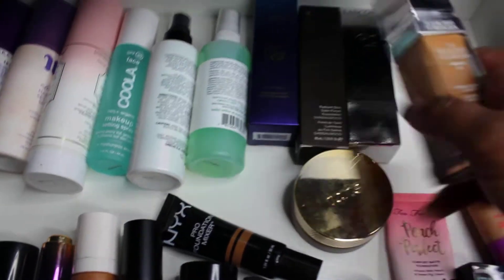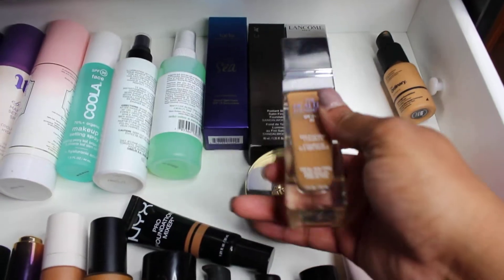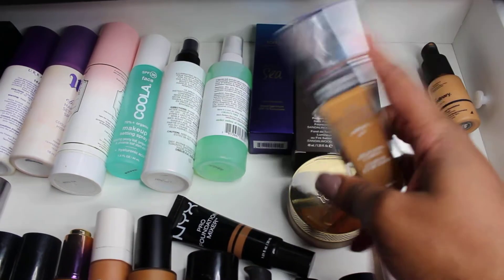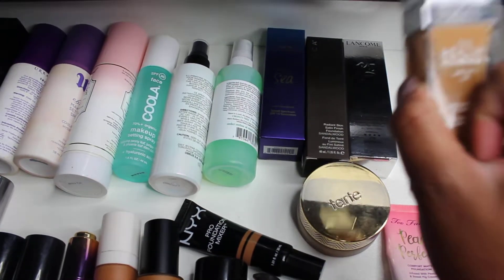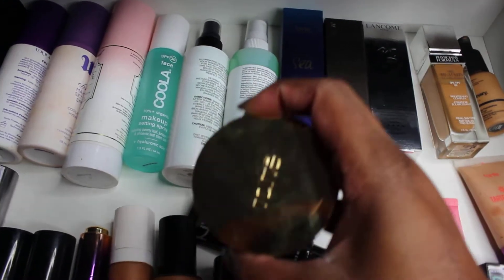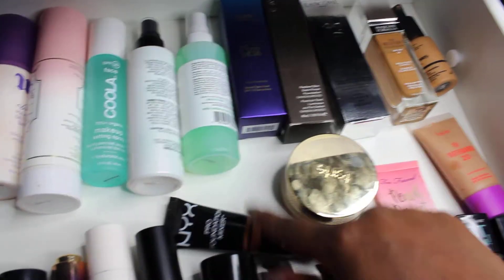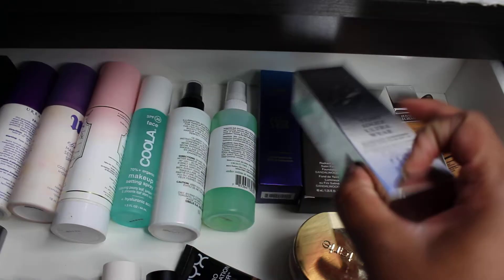This is a Physician's Formula foundation in DN3 — I really want to support them because they came out with deeper shades, but this isn't dark enough for me; it's more of a concealer shade. I wish I could have returned it but I lost the receipt. I probably could use DN4 but it looked a little orange. This is Deep Sand in the Tarte Empowered Hydrogel Foundation — it's okay, I don't love it on its own; it needs to be mixed, but the coverage is ridiculous.